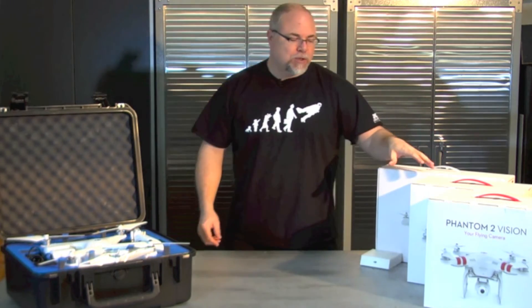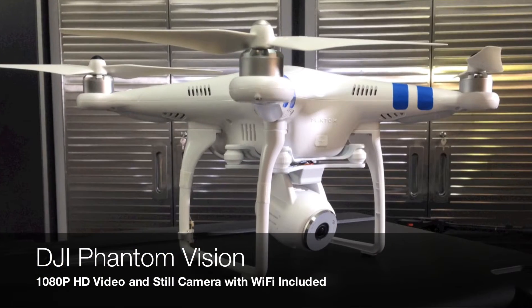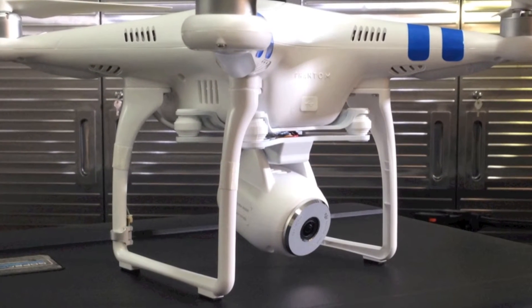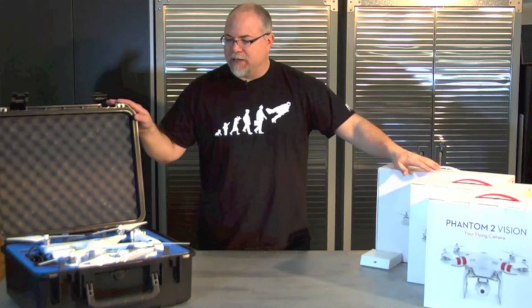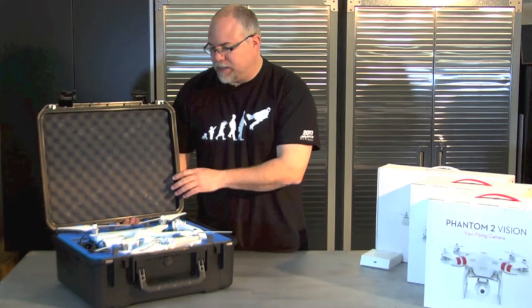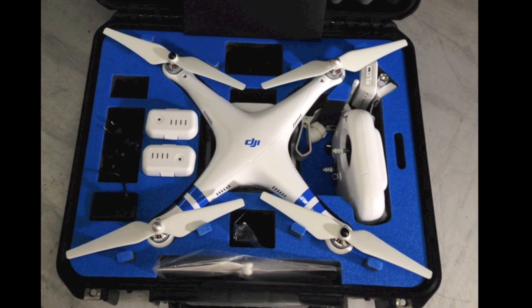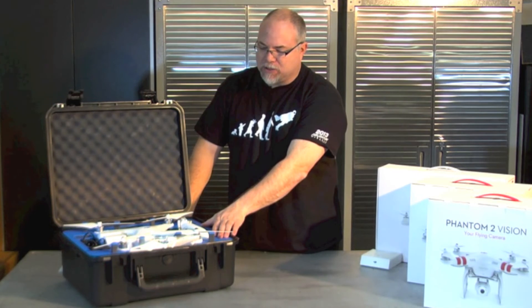The Phantom Vision 2 — we sell both the base kit, which comes with everything you need to get flying: your controller, iOS device mount, Wi-Fi range extender, a battery that lasts up to 25 minutes, the copter, and an extra set of props. We also have our Phantom Vision Recon Kit, which comes with everything in the base kit plus two batteries, an extra set of props, and everything fully assembled in a waterproof hard shell case custom fit for the Phantom Vision 2.